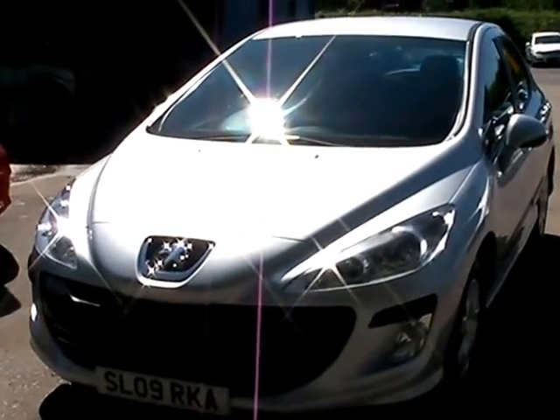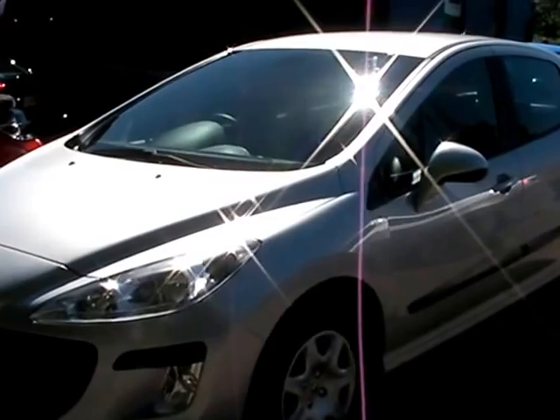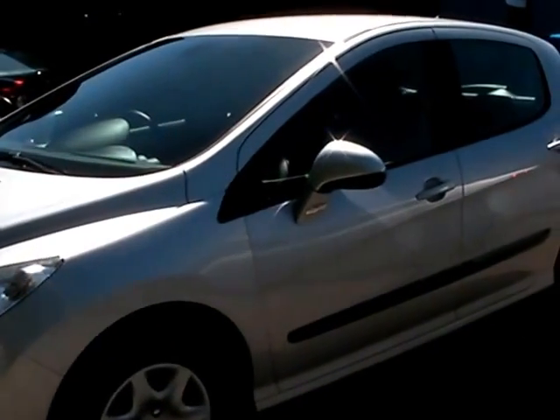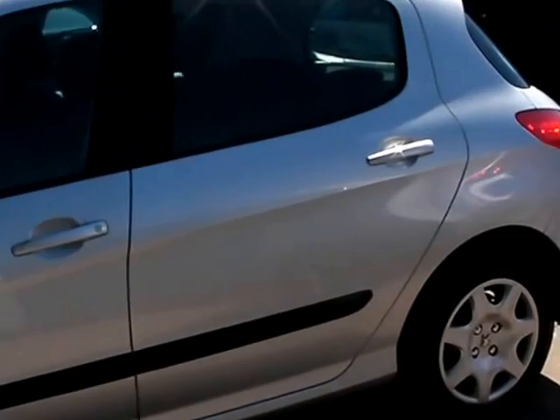Welcome to Cantilever Car Centre. Here today we have a Peugeot 308S registered in 2009 on an 09 plate. This car is in metallic silver and has a 1600 petrol engine.